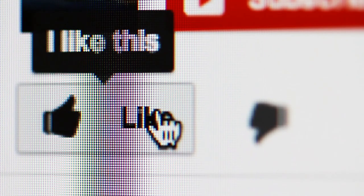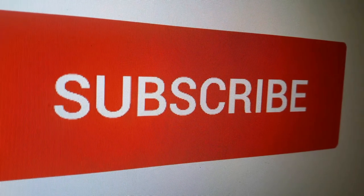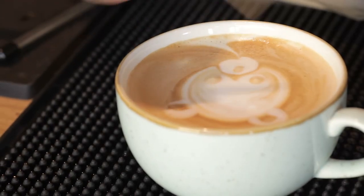Thank you so much for watching. If you liked it, give us a like to let us know. To stay updated on all the latest in home and kitchen products, remember to click the subscribe button. Also take a look at these other videos.